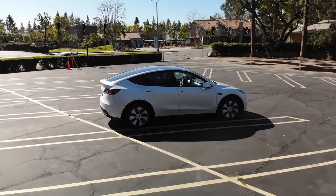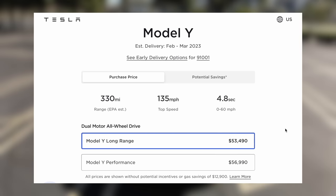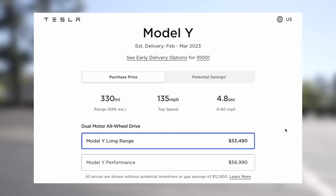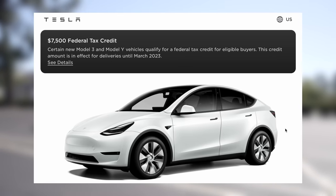The Tesla Model Y has quickly become one of the most popular cars available to buy. One reason it has been gaining popularity is because Tesla dropped the base price of the Model Y by $13,000. They ended up slightly raising the starting price recently, but now in the United States, if you qualify personally for an EV tax incentive, you can save up to $7,500 off when buying this vehicle.